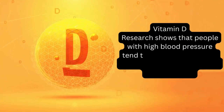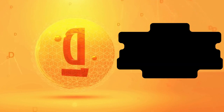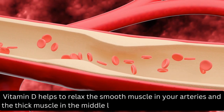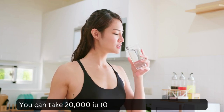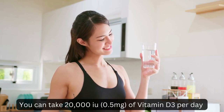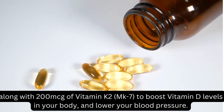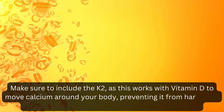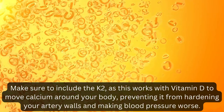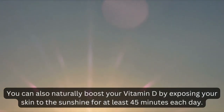Vitamin D. Research shows that people with high blood pressure tend to have lower levels of vitamin D than those without this condition. Vitamin D helps to relax the smooth muscle in your arteries and the thick muscle in the middle layer of your heart, the myocardium. You can take 20,000 IU (0.5 mg) of vitamin D3 per day along with 200 micrograms of vitamin K2 MK-7 to boost vitamin D levels and lower your blood pressure. Make sure to include K2, as it works with vitamin D to move calcium around your body, preventing it from hardening your artery walls. You can also naturally boost your vitamin D by exposing your skin to sunshine for at least 45 minutes each day.